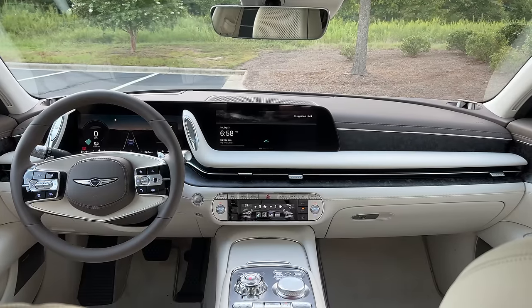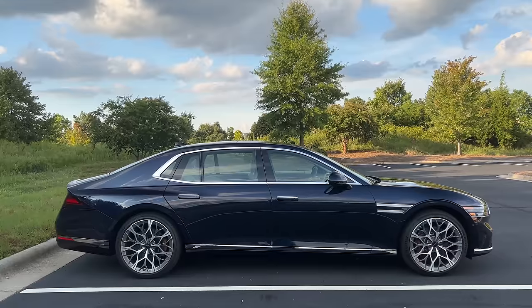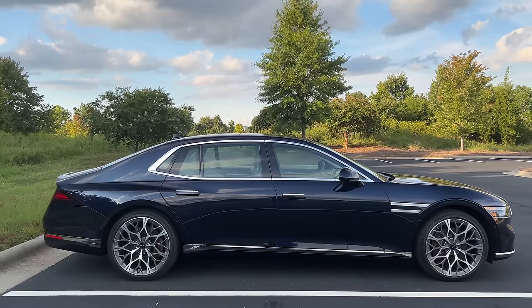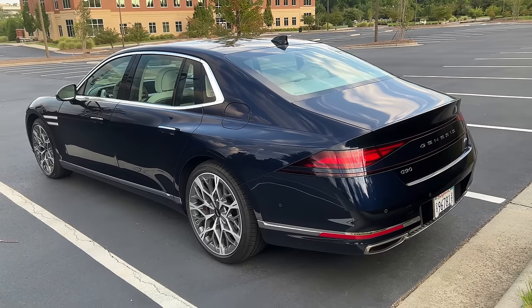It's certainly more expensive than the previous G90 and that's absolutely fine, because this is a car of really no compromise. This is absolutely in the leagues of the S-Classes, the 7 Series, the A8s, the LSs from Lexus.